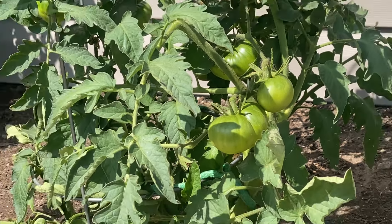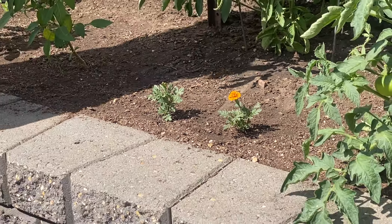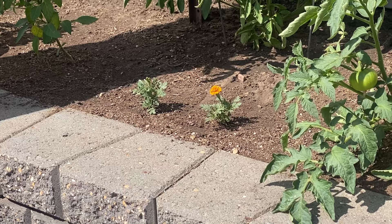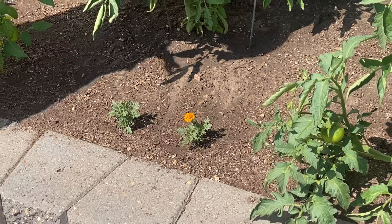We also have a couple tiny little marigolds here — they are the cutest things ever. Those are seeds that we harvested ourselves. We didn't get the greatest germination on those ones. They were from a dwarf marigold and they are very dwarfed.